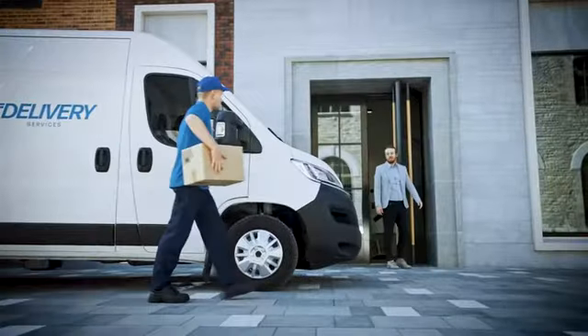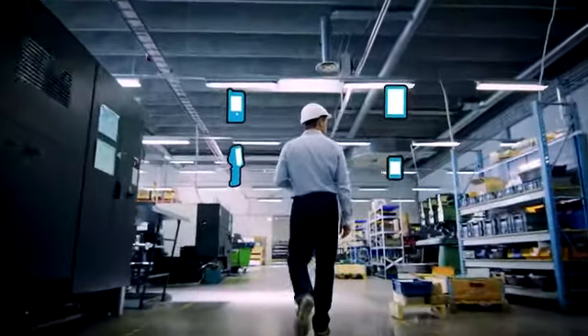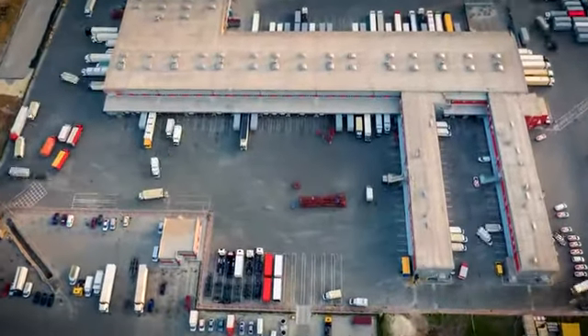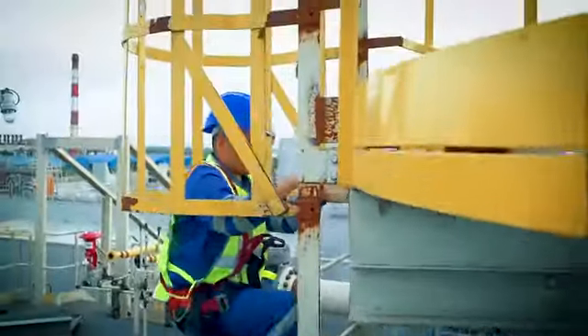Across small and medium-sized business operations, frontline workers require different devices to do different jobs. And more devices mean more training, more to manage, and more service and support. What if businesses could have a single device that's built to work across their entire enterprise, whether employees are in the facility or out in the field?